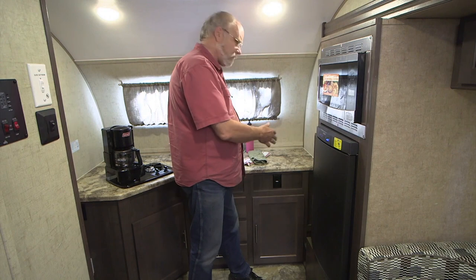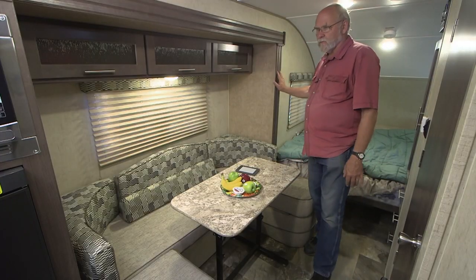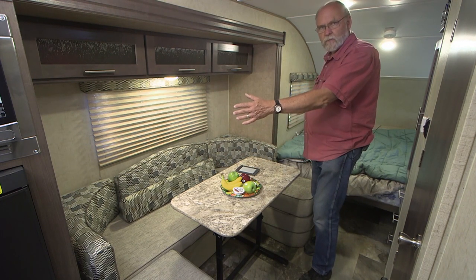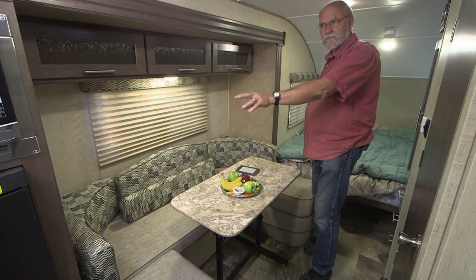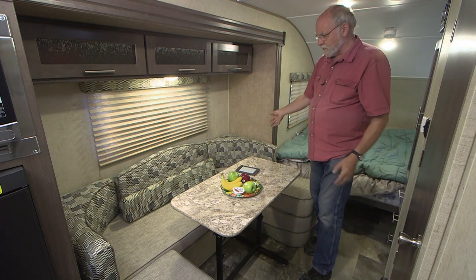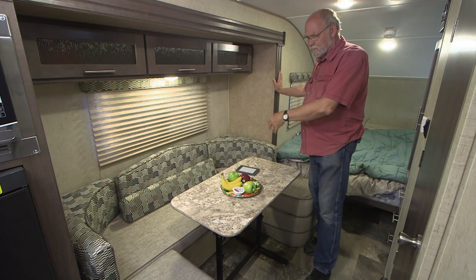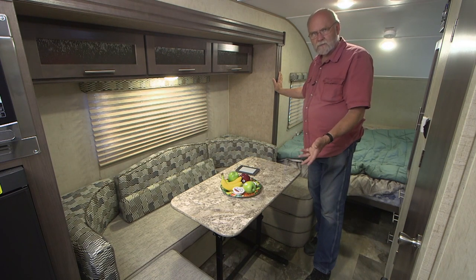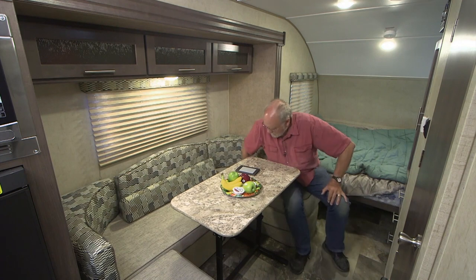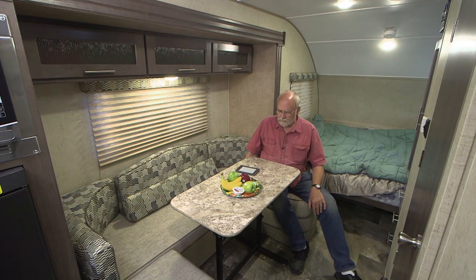This version of the R-Pod 179 has what amounts to a full-wall slide that includes the refrigerator, the microwave, and the dinette. This U-shaped dinette is pretty darn big for a little trailer — you can accommodate four people sitting around here very easily for a card game or something like that. It's pretty comfortable, and you can adjust the cushions as needed.